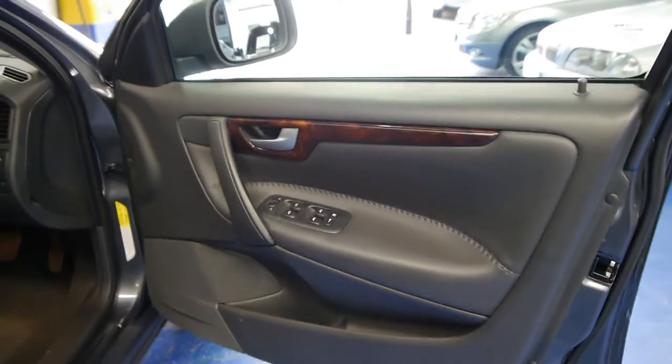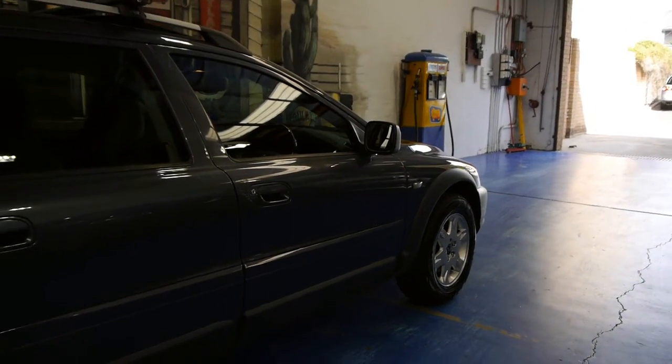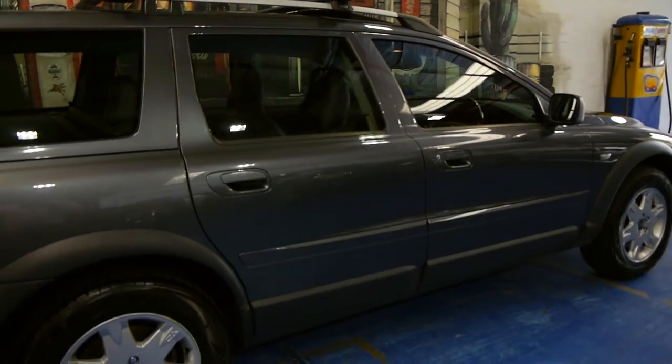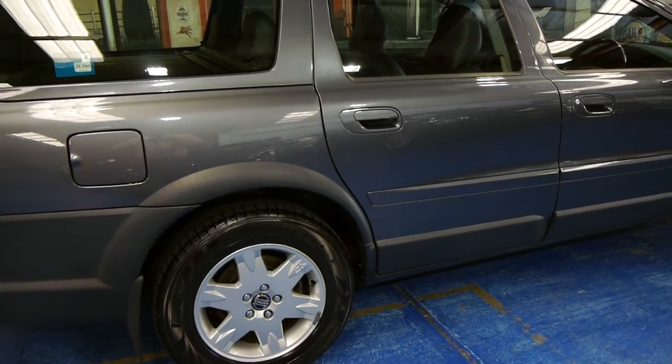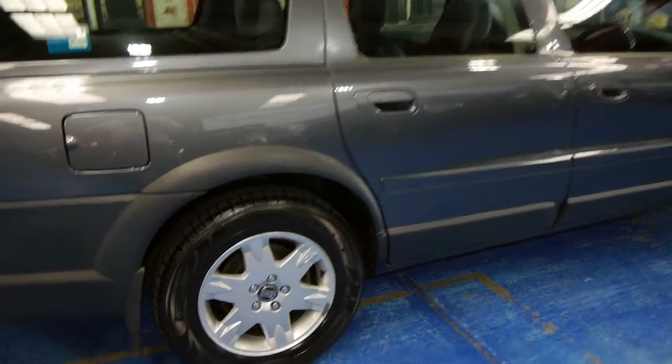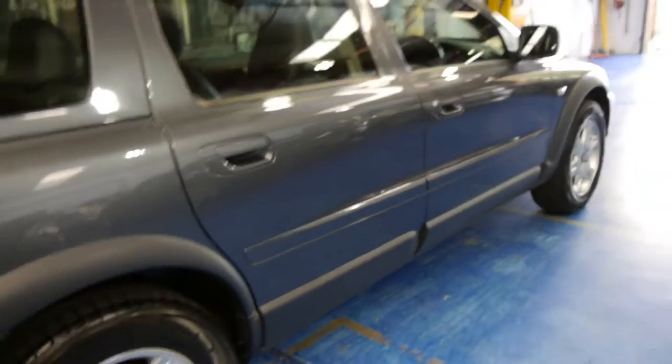There are even some receipts in there as well. It's done 106,000 Ks and it's not due for its next service until 113,000 Ks. It's even got the original spec Pirelli Scorpion tyres, which are quite expensive as well.